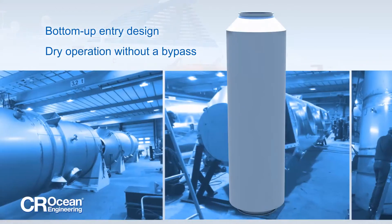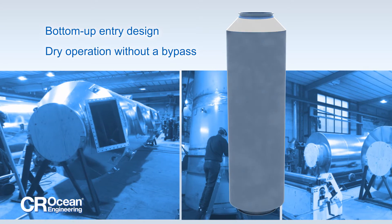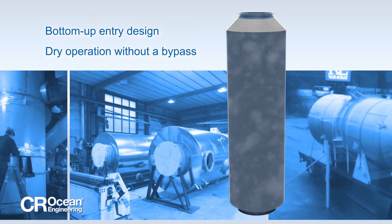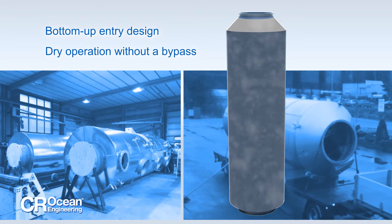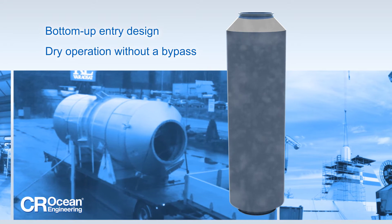CR Ocean Engineering scrubbers offer a range of important design features. For example, the bottom-up entry design and metallic construction of the scrubber allows exhaust gas to flow without requiring a bypass, even when running dry in situations where scrubbing is not yet needed.